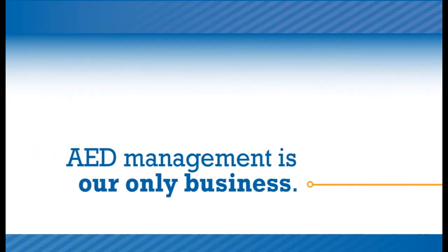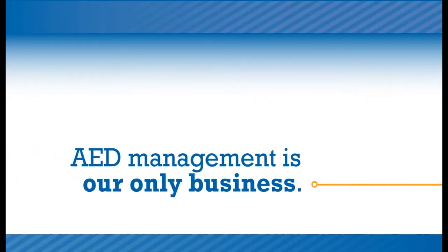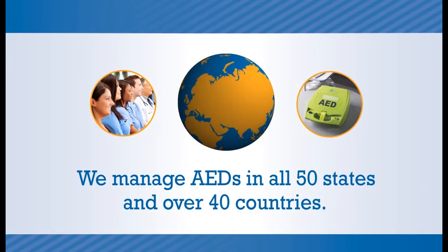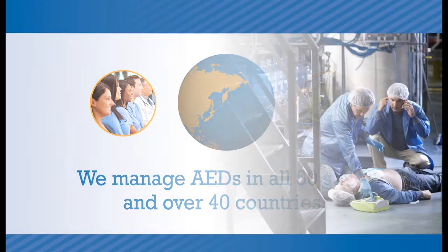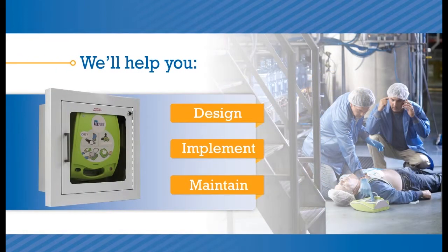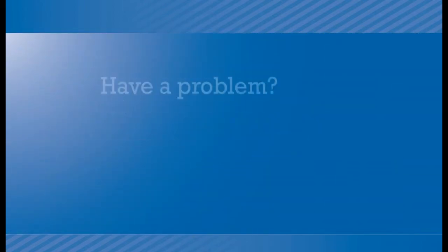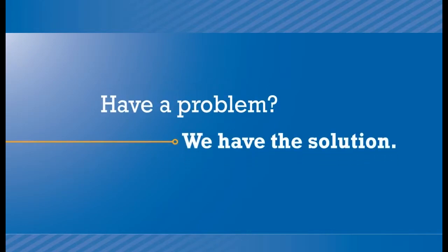We'll make sure you're prepared because AED program management is our only business. We manage more AEDs than any other provider, with programs in all 50 states and more than 40 countries. We'll help you design the program that's right for you, implement that program, and then maintain it. Have a question? We have the answer. Have a problem? We have the solution.